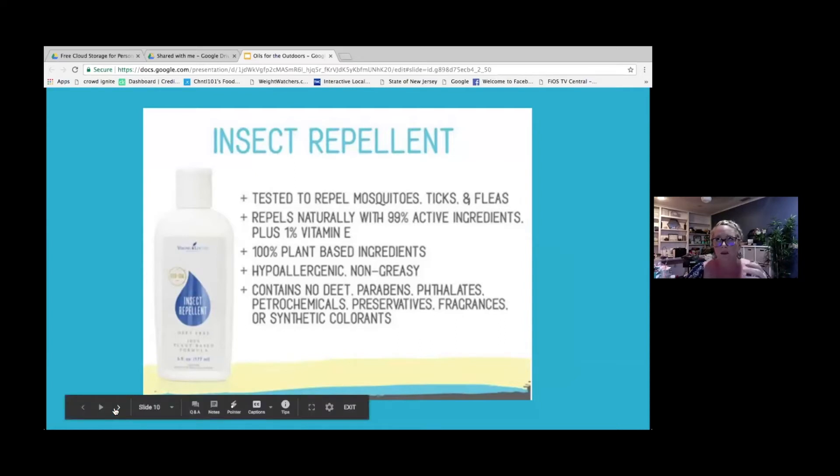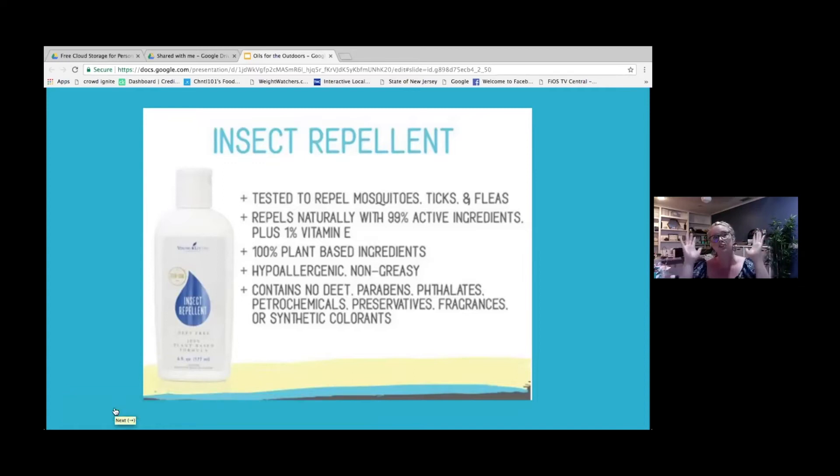One of the hot words that everybody reacts to is DEET. You're always worried about what you're putting on your skin, especially with bug spray. Some of that stuff really stinks. It's not good for you. So Young Living came out with their own insect repellent, and it was tested to repel mosquitoes, ticks, and fleas.